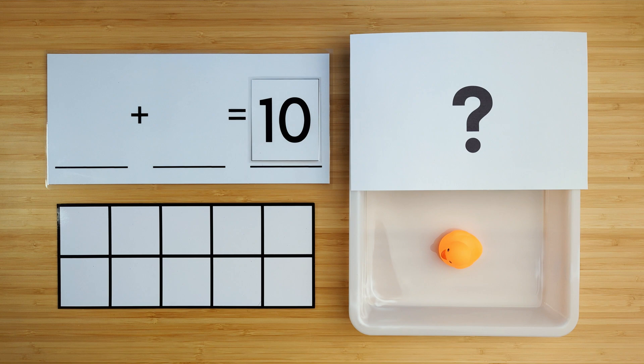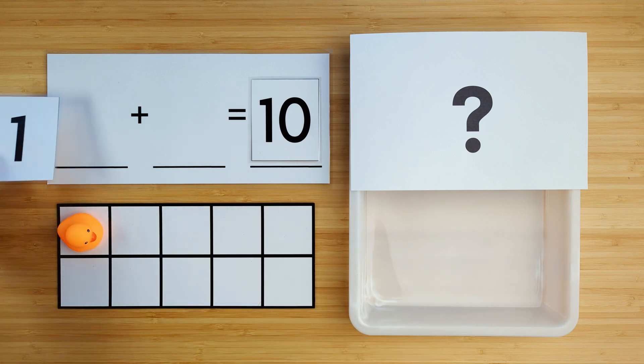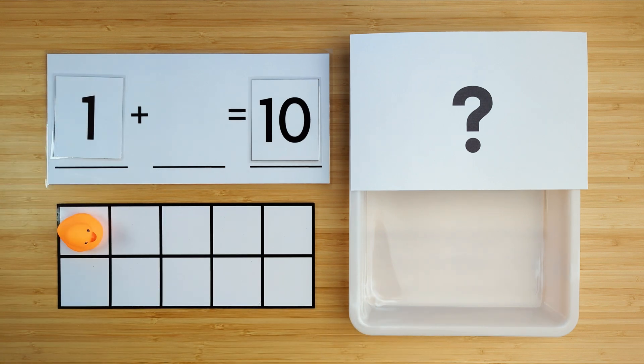Let's count to see how many ducks we have so far. One. There is one duck so far. Can you guess how many ducks are hiding? Let's find out.